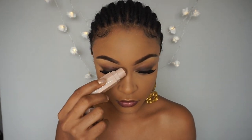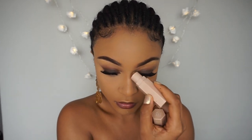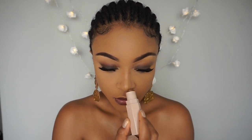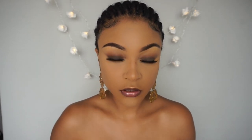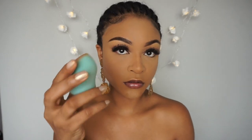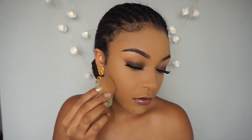My favourite thing to use to contour is the Fenty Beauty matchsticks because you can literally just apply straight to your face and you can do thinner lines or thicker lines with it. After I apply it, I blend it with the same beauty blender I used to apply my foundation so that it has a more natural look after you blend it in.